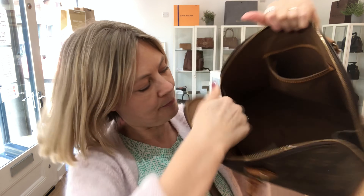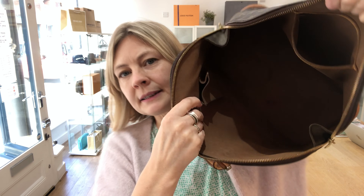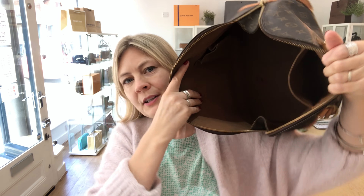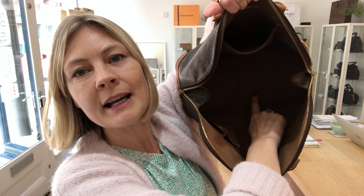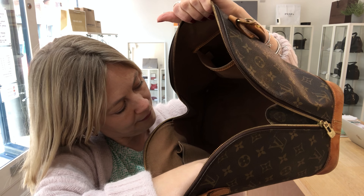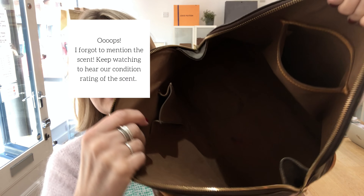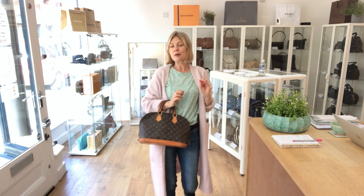Exterior is worn. I'm going to come in close. As you know, these handles will wear darker and darker the more the bag is used, so you can see it's been used. I'm going to show you the base of the bag. You can see signs that this bag has lots of stories to tell — which restaurants, which cafes has it been to?